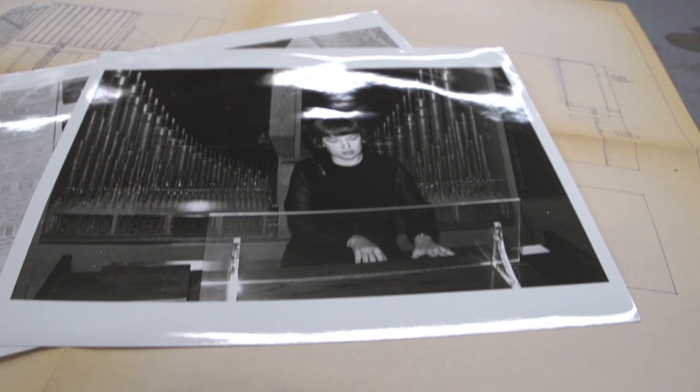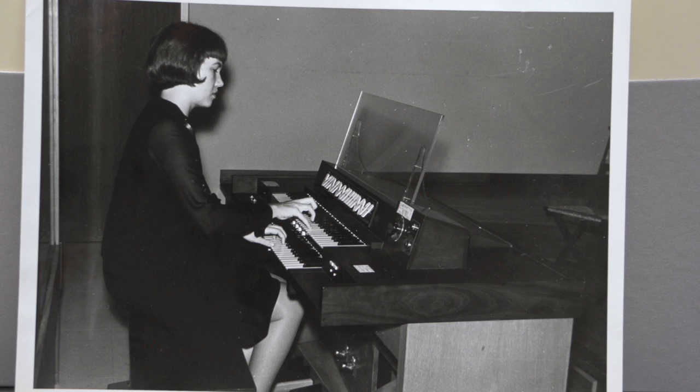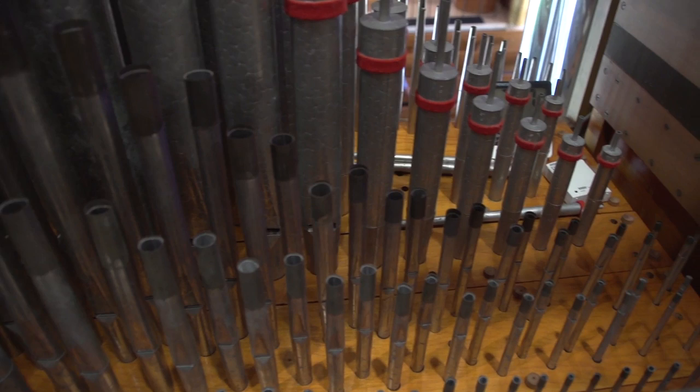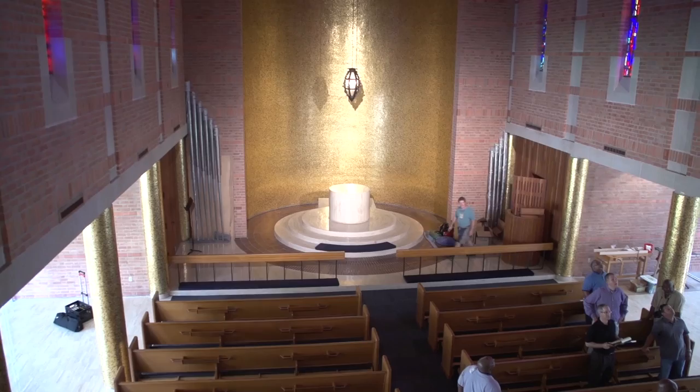One of the things that Razor was particularly interested in was that there be a suitable organ for the space, and so was commissioned this piece here by Charles Fisk. It's been here for quite a while now and needs a bit of a freshening up, so there have been a lot of changes.